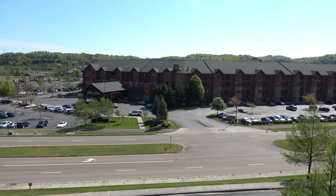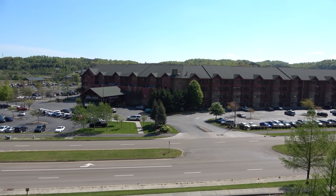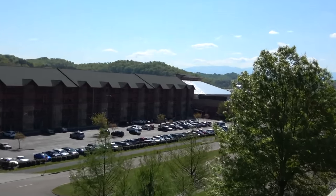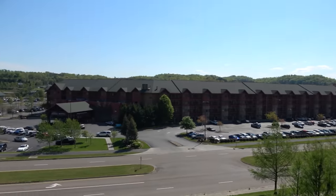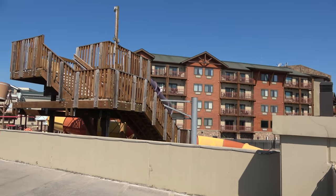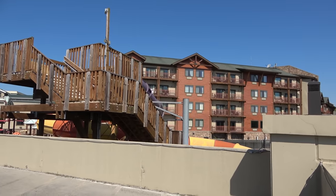The Wilderness at the Smokies Resort is divided up into two different buildings. This building here is the River Lodge, and that's where your indoor water park is going to be, and then there is also the Stonehill Lodge. So when you hear us talk about one or the other, that's going to be where these different things are.